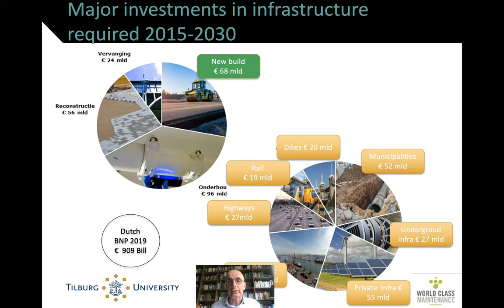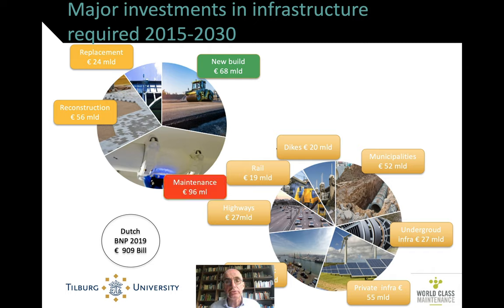That basically means all the money goes to replacement, maintenance, or overhaul, and only in the coming decade will we have some more money again for new infrastructure projects. You're looking at a situation where there's a variety of infrastructure investments needed. Replacement and reconstruction is a lot more than new build, and maintenance alone is already 96 million. So we're looking at well over a few billion a year in investments.